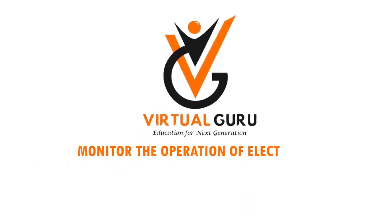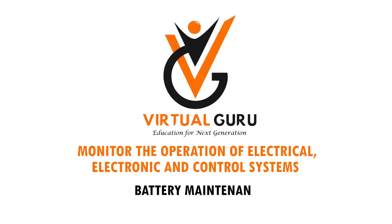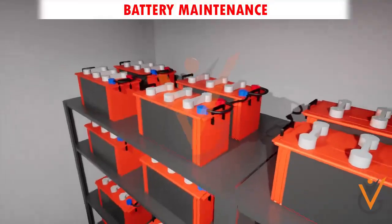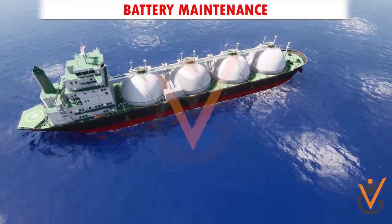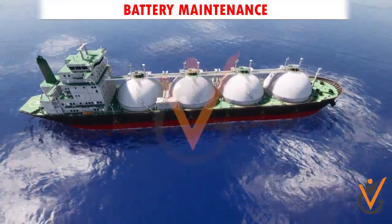Monitor the operation of electrical, electronic and control systems. Battery maintenance. Batteries are one of the energy sources available on board vessels, which are used in case of blackout and emergency situations on board a ship.